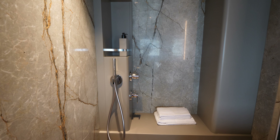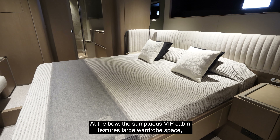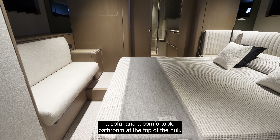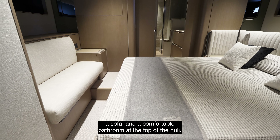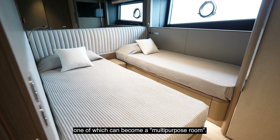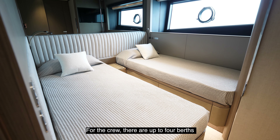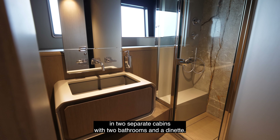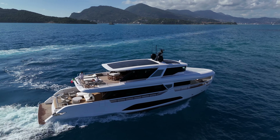The lighting is mostly indirect, and the soft tones of the headboard and the bulkheads invite relaxing vibes. The walk-in closet is very spacious, and there is generally plenty of storage space. The suite is completed by an elegant vanity area and a small sofa. The ensuite bathroom shows great care in the choice of elegant materials, with a double sink and a large shower.